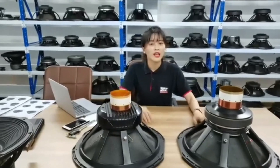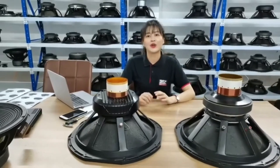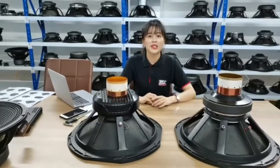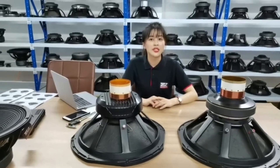Hello everyone. Welcome to our CTC Sample Room. Today I'm going to tell you about the importance of the voice coil. The voice coil can be said to be the heart of the speaker — it's one of the most important parts of the speaker.